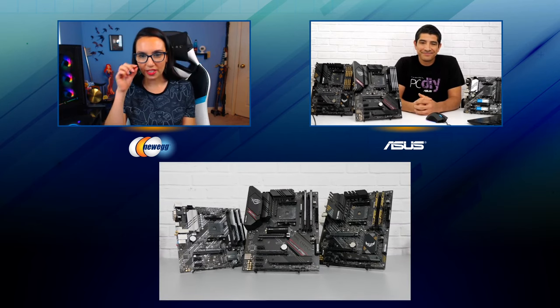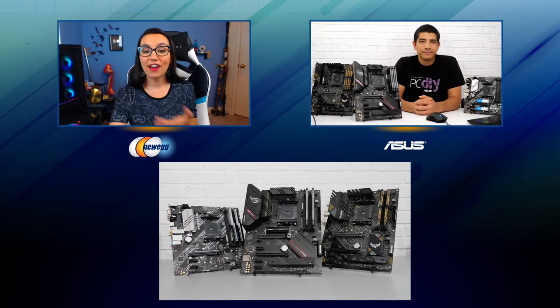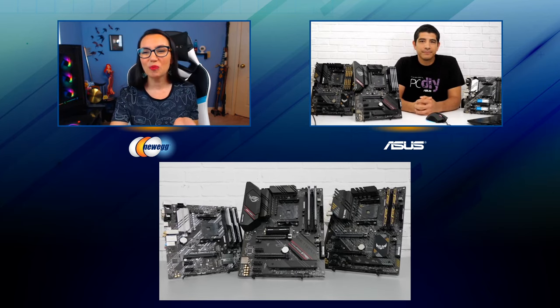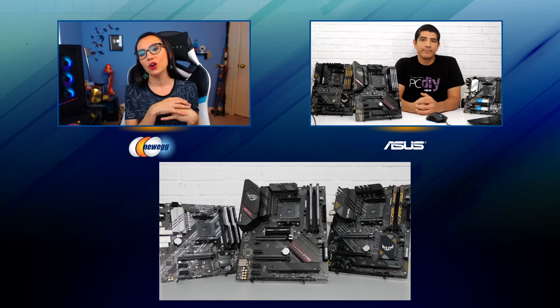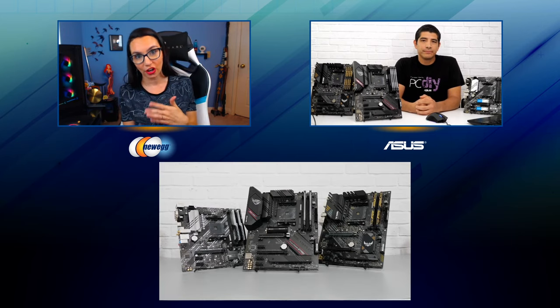Happy to be here. Thanks to everybody joining the stream. We are always happy to have you here. At this point, regular channel viewers have had the chance to get to know you quite well. But for those who might be tuning in for the first time, please tell us what you do at Asus and how does that relate to these new B550 boards that we're going to be talking about today?